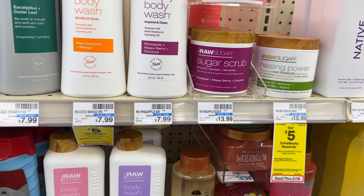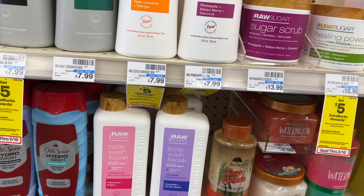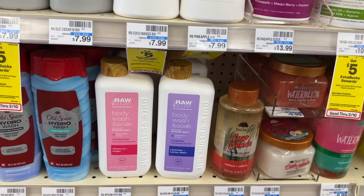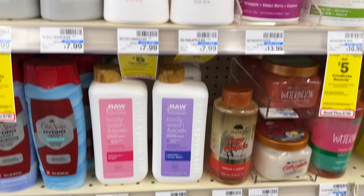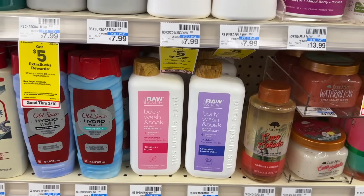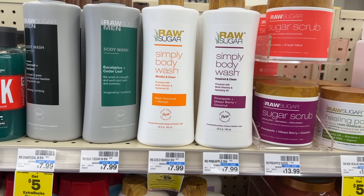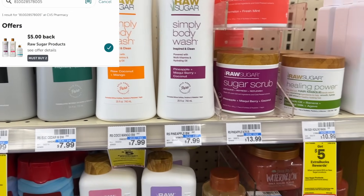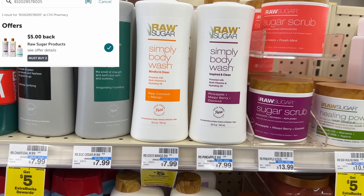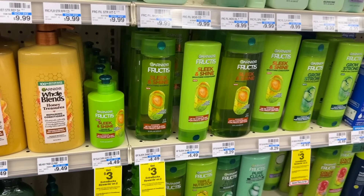Next, let's talk about Raw Sugar. These products are spend $15, get back $5 this week. My store is all out of the hand soaps that would make the best deal — picking up three would total around $15. So pick up one body product like the body wash or this body wash and soak for $7.99. Two will be $15.98; you'd get back a $5 ExtraBuck and can submit for $5 on Ibotta, making your final cost $5.98 or $2.99 each.